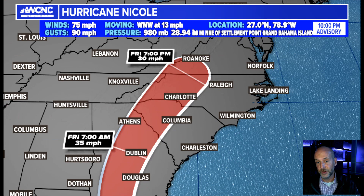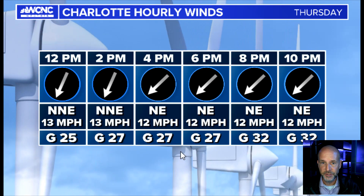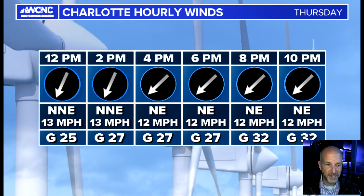As far as winds are concerned, a real quick look at the winds just for tomorrow. During the day, winds will gust up to 25 to 30, maybe 35 miles per hour, sustained around 15 to 25.